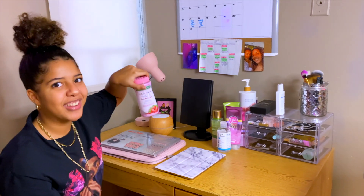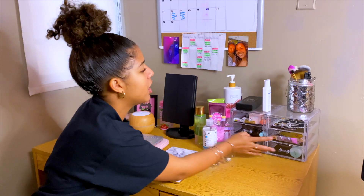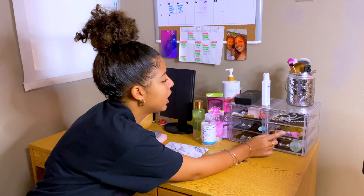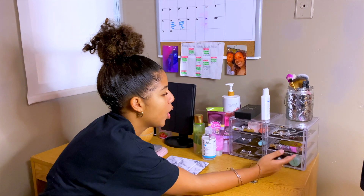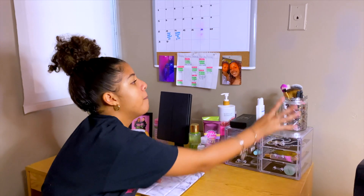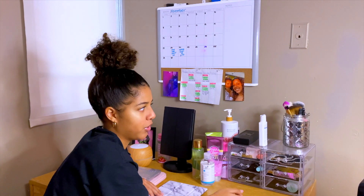I have my vitamins — my gummies for hair, skin, and nails. Obviously perfume and stuff. In here, I just have my jewelry, lip stuff, and foundation. More facial stuff. Makeup brushes that I literally don't even use — I don't even do my makeup here. I don't even know why I brought that, but I brought it.